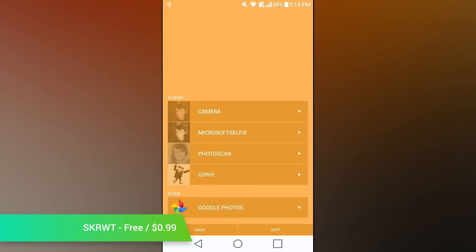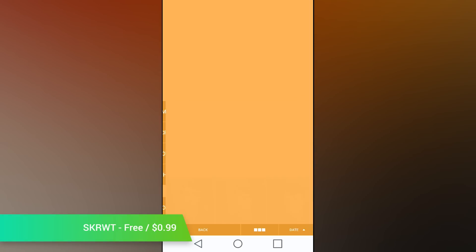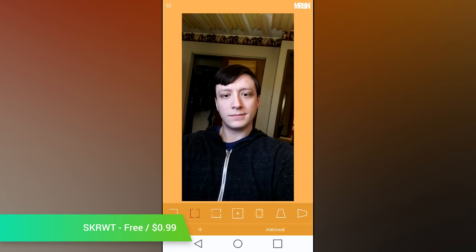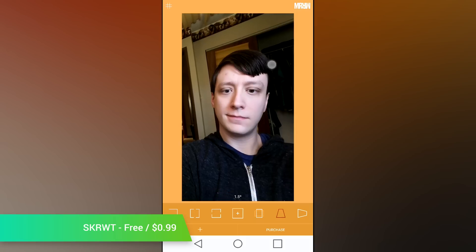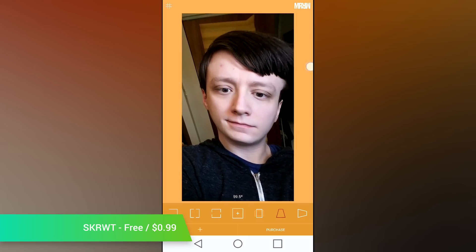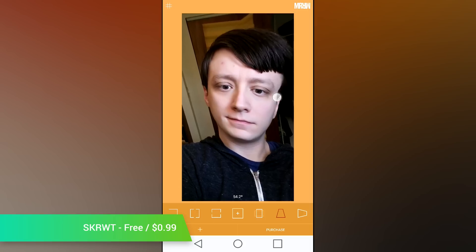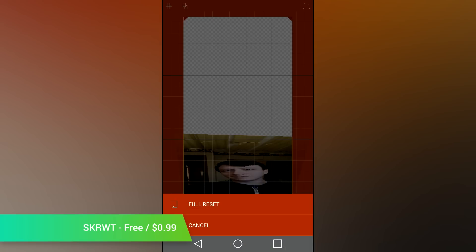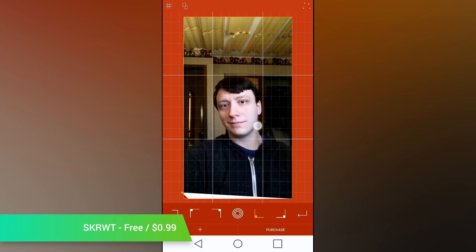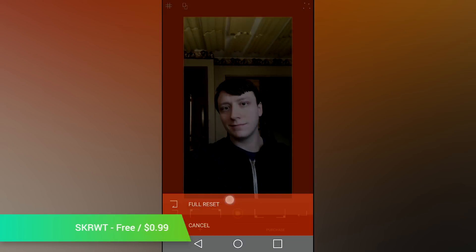SKRWT bills itself as an advanced photo editing and camera app. Its big draw is its in-app extensions that allow for even more advanced editing tools. They are called MRRW and 4 Points, which allow for things like perspective correction, mirror effects, image manipulation, and more. It's not as loaded with tools as some photo editing apps, but it does have some fairly unique tools that nobody else really has. You can get the application for free, and the various plugins will require in-app purchases.